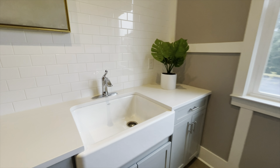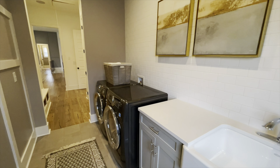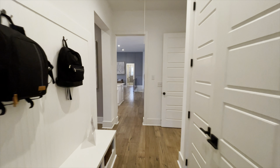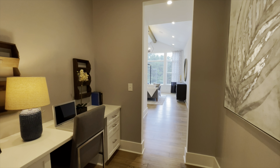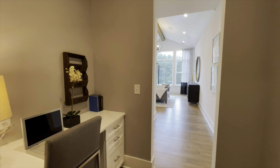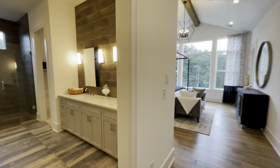Again, beautiful deep sink in the laundry room, and then you have a spot for your washer and dryer hookups as well. Coming out of here, this would just be flip-flopped in the normal Charleston, but you come into this little media room slash office space, and that opens up into your main bedroom area.